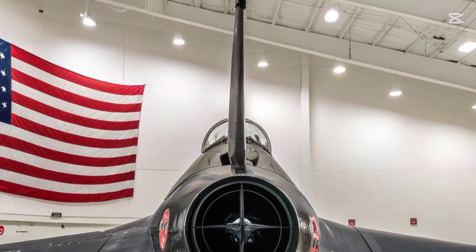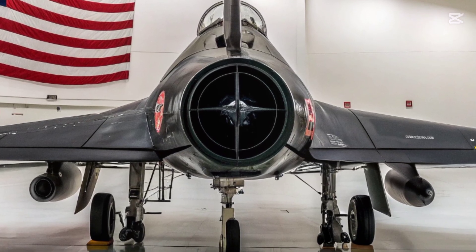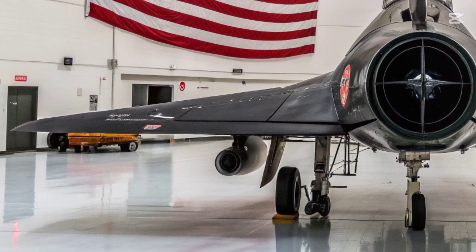Engine improvements give the 2026 Phantom a significant boost. Re-fitting digitally controlled power plants offers greater fuel efficiency and higher thrust, reducing take-off distance and improving high-altitude performance.